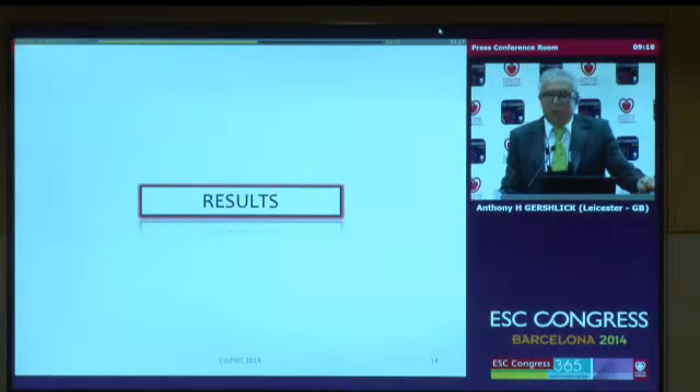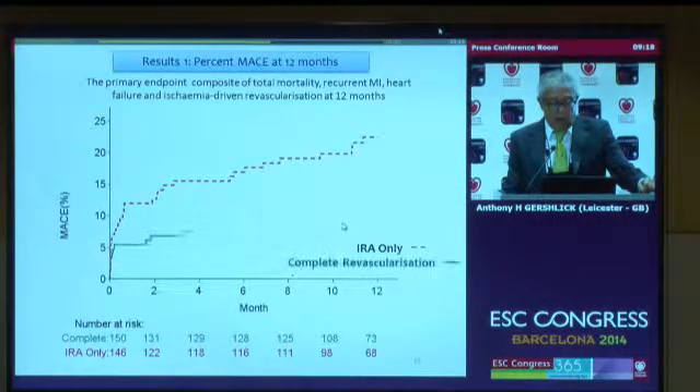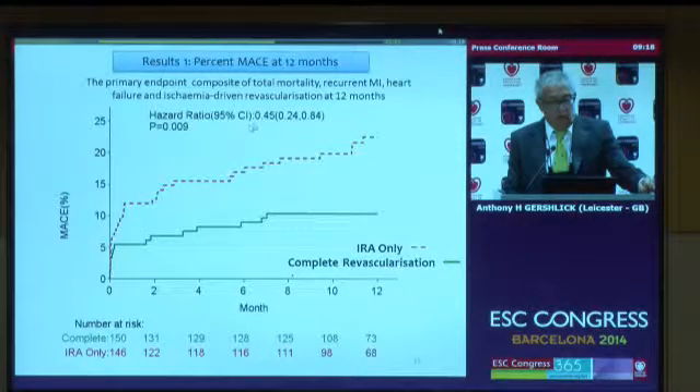These are the results of the CULPRIT trial. This is the primary endpoint: if you treat the infarct-related artery only and do not treat the non-infarct-related stenosis, over 12 months this Kaplan-Meier curve suggests about a 20% incidence of MACE. If you perform complete revascularization, you get a significant reduction in MACE at 12 months, with a hazard ratio of 0.45 — a highly significant 55% reduction in MACE if you treat everything at that admission.